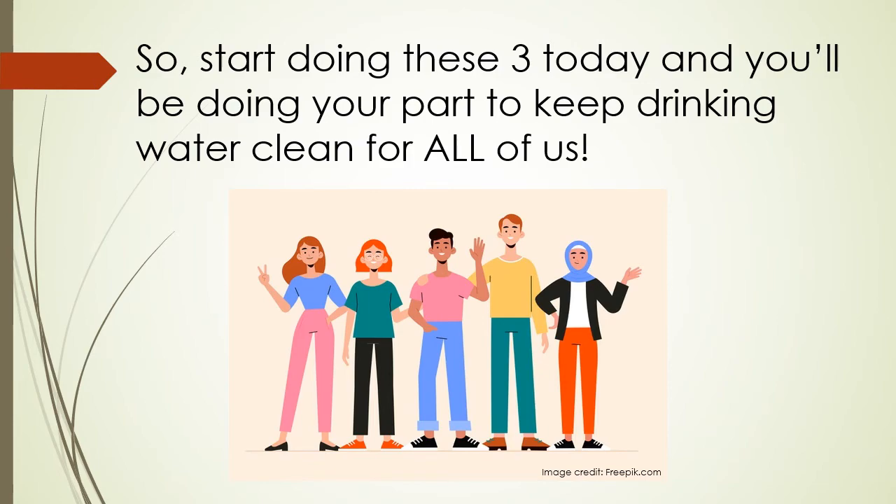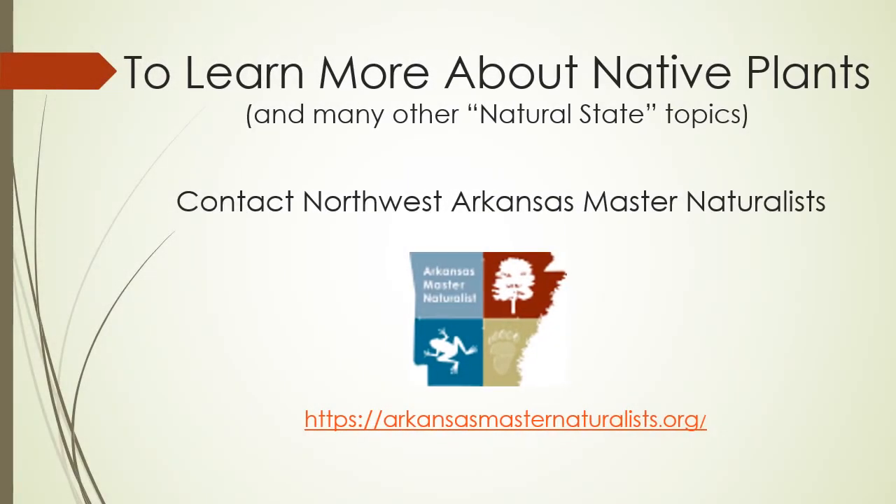So start doing these three today and you'll be doing your part to keep drinking water clean for all of us. To learn more about native plants and many other natural state topics, contact the Northwest Arkansas Master Naturalists at ArkansasMasterNaturalists.org.